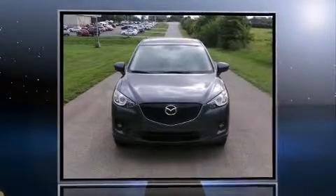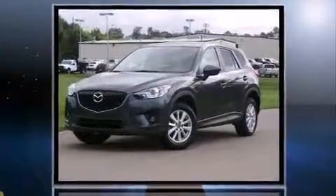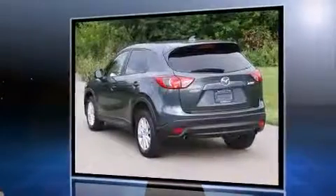Take command of the road in the 2013 Mazda CX-5. Under the hood you'll find a four-cylinder engine with more than 150 horsepower, and for added security, dynamic stability control supplements the drivetrain.